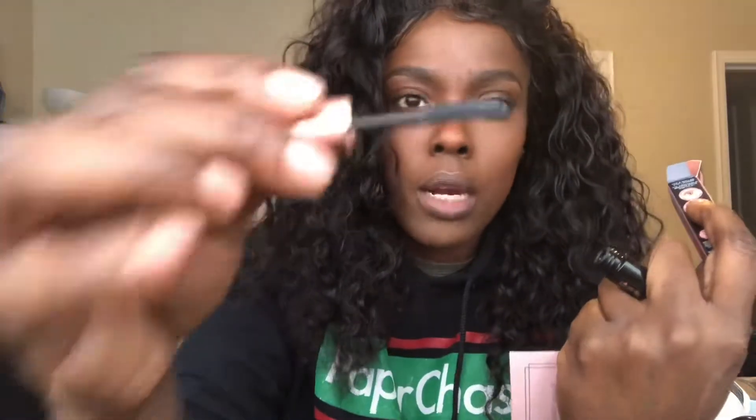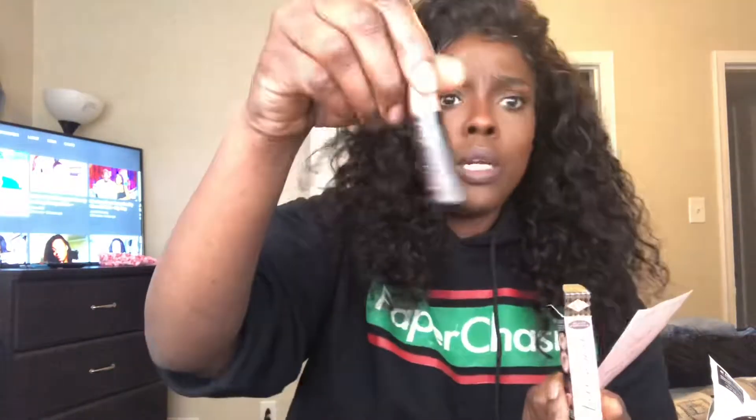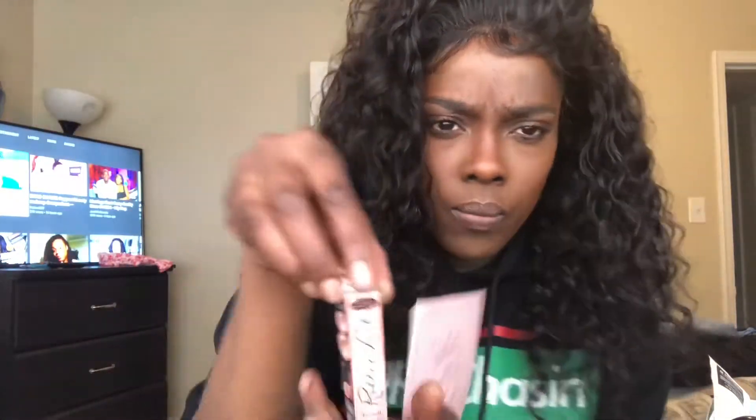The Benefit roller lash — it's cute, got a little bristle. It's the miniature size. It's a roller lash super curling and lifting mascara. Because it's pink packaging, the full size is $25, which isn't bad. I have a couple of Benefit mascaras and my eyebrow pencil is Benefit too — I actually like them.